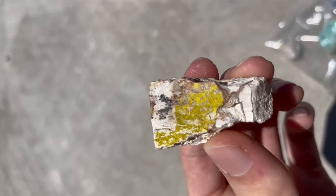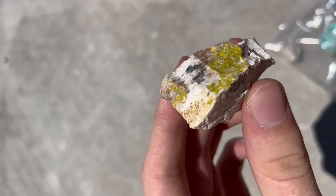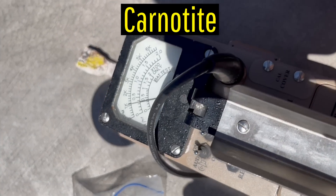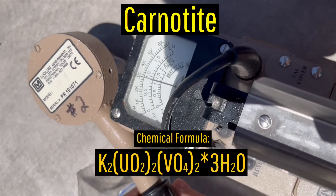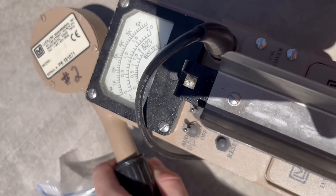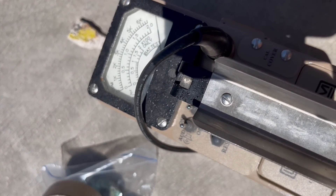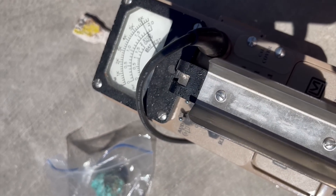What I am holding is a specimen of uranium ore mineral, carnotite, which I collected within Arizona. While this mineral, which contains approximately 52.8% by weight uranium, is quite radioactive, the short amount of time I am holding this specimen before placing it entirely within a lead container means briefly holding this piece is not as dangerous as you might think it is.